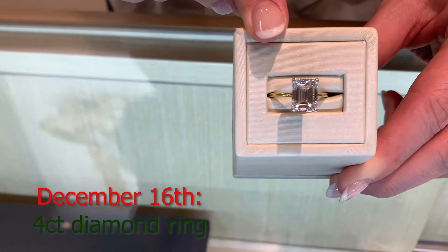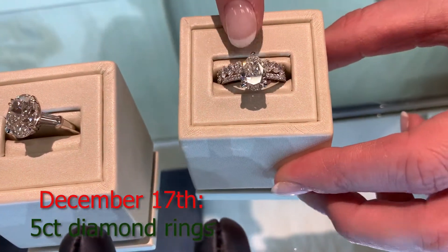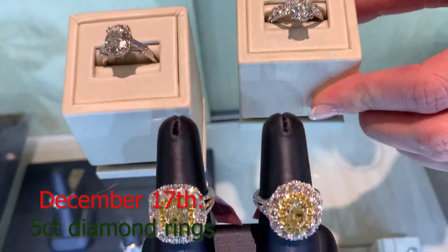And then we have four carats. Five carats. Now this five carats includes this stack, so you've got everything you need in order to get married.